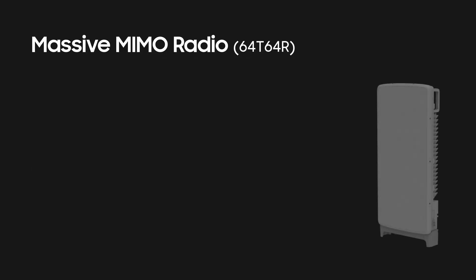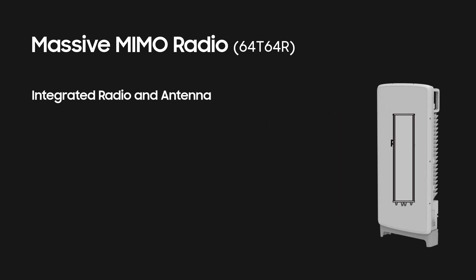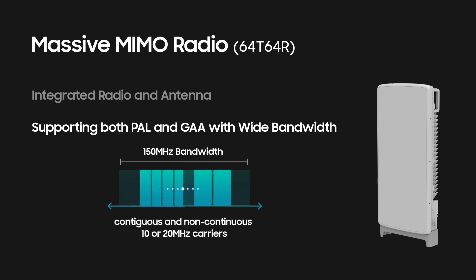The CBRS massive MIMO radio has integrated a radio unit with an antenna for macro cell-site deployment. It can operate over the entire CBRS spectrum of 150 MHz, simultaneously transmitting 100 MHz of spectrum with a combination of contiguous and non-continuous 10 or 20 MHz carriers.